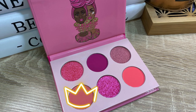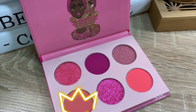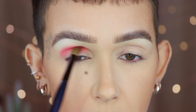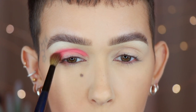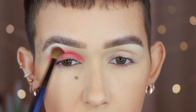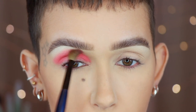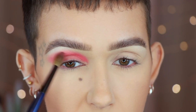Starting with the Sweet Pinks palette — I'm reaching for the first shade in the bottom row on a Sonia G Classic Crease brush, and I'm going right into the crease using back-and-forth windshield wiper motions from inner to outer corner. This has a lot of pigmentation. I'm going to softly and slowly bring this upward and use it as my transition shade.